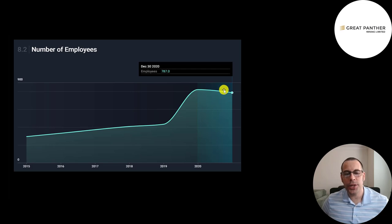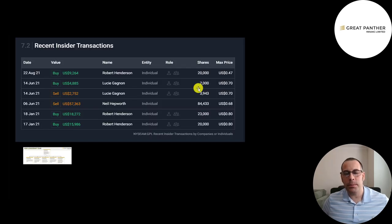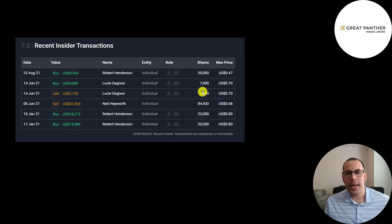A good sign is the company is hiring; they now employ 787 people, with employee count jumping significantly from 2019 to 2020. If you put $10,000 into this company ten years ago, you'd have $1,800 today — an 82% loss. Back in August, CEO Robert Henderson bought 20,000 shares at 47 cents each. In June, the head of HR bought 7,000 shares at 70 cents each; on that same day she sold 3,900 shares. Henderson also bought 43,000 shares in January at 80 cents each, so on those trades he's down about 50%.